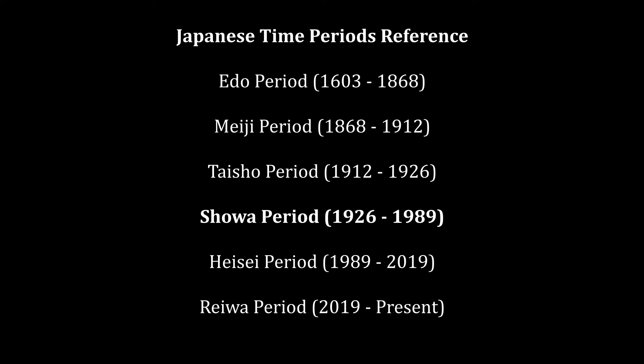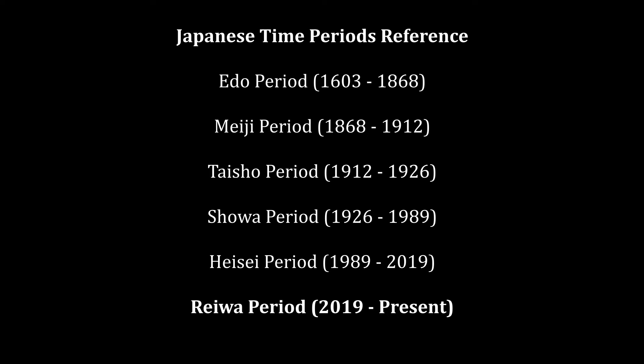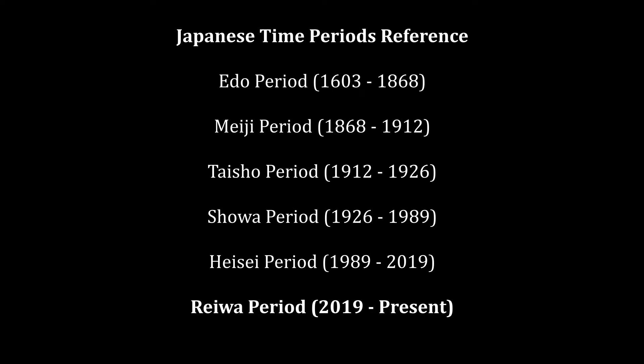The Showa period was a period of radical change. We had World War II, and then of course the post-war environment, and all the changes that these dramatic events came to bring. Tattooing also saw a dramatic change in the techniques employed, in the materials used, and so on. After the Showa period, we have the Heisei era from 1989 all the way to 2019, and finally the Reiwa period from 2019 all the way to the present.